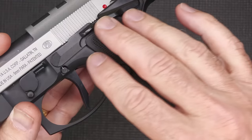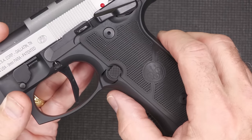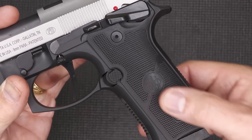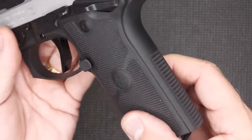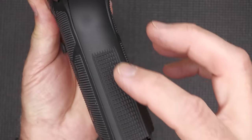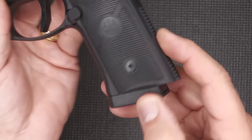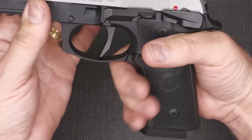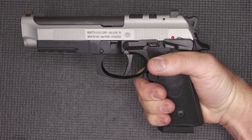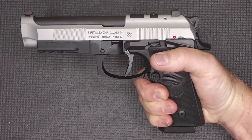The grips are polymer and placed inside the aluminum, making this very comfortable with very aggressive texturing throughout. There's also aggressive texturing on the back strap and front strap. When you've got this in your hand, it is a very locked-in feel — you really feel like you've got a good grip on the handgun.